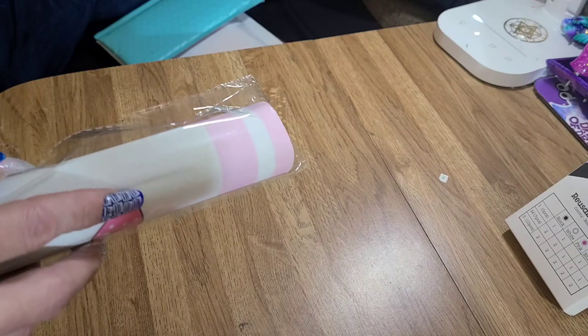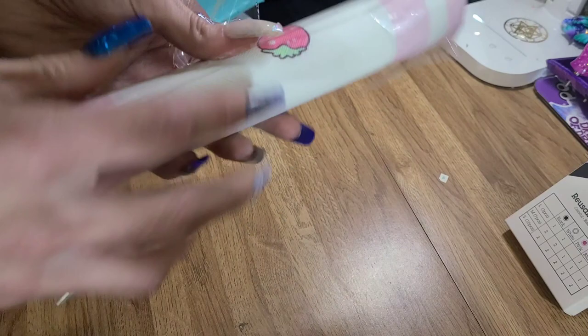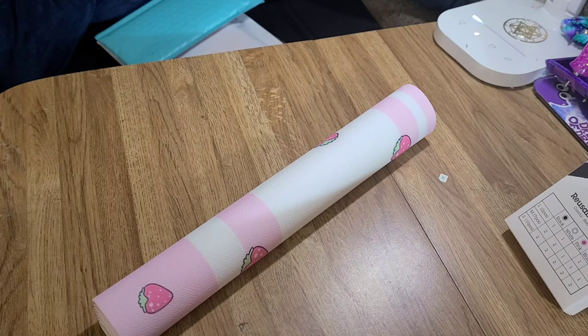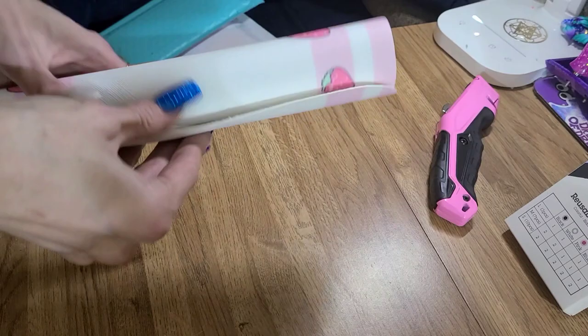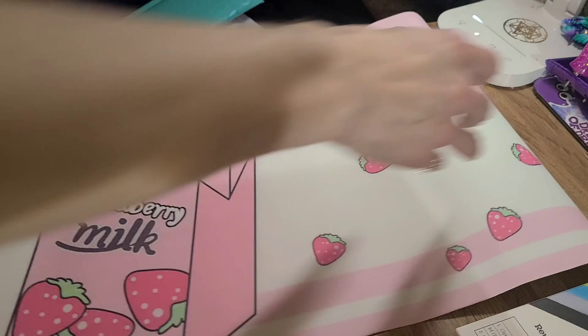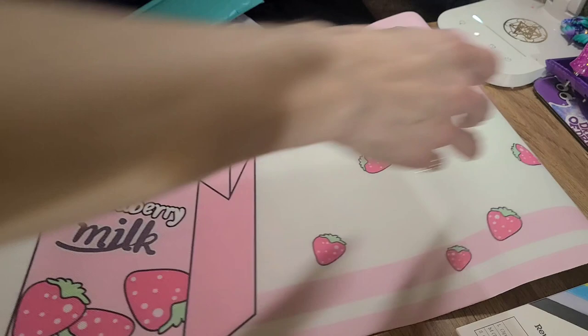I got this for my little crafting table, but you can use it for a desk or underneath your keyboard. They have different designs you can choose from. I thought it was so cute, and I really need to find another one — a darker one — because this is going to get ruined real soon. Isn't that cute? Look at that, I love it.